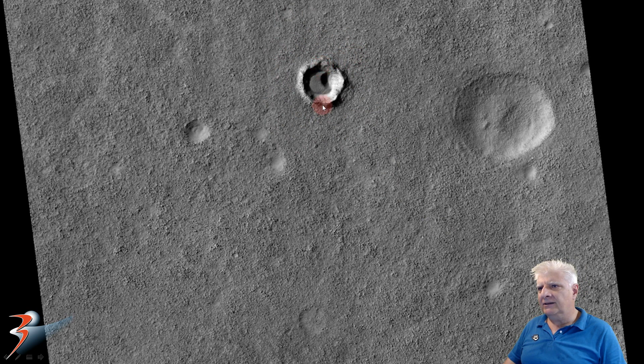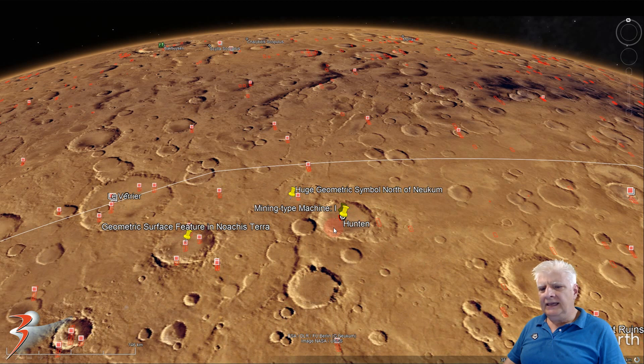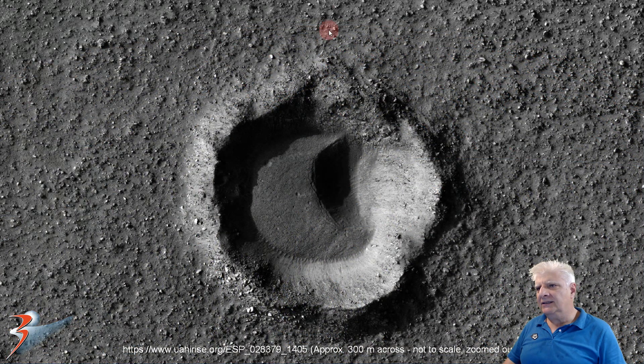This is about 200 to 300 meters wide, located in Hunten, southern mid-latitudes, at 38 degrees 59 minutes south, 23 degrees 33 minutes east. And there it is zoomed out — the outer circular depression measures about 300 meters across in diameter.